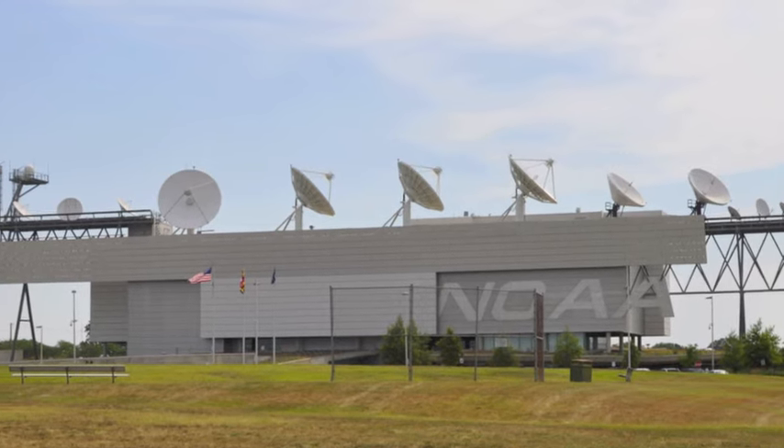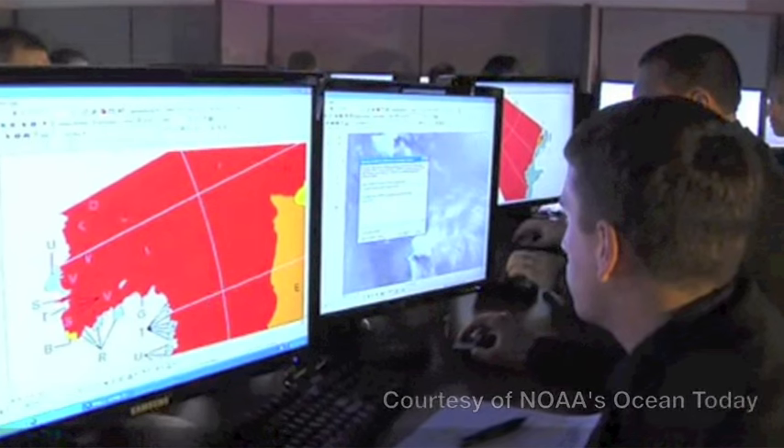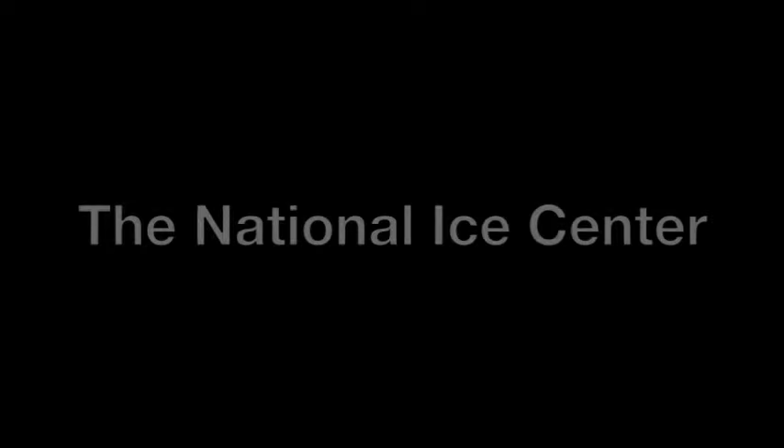And they relay or send that data back to us, to some of our centers. We collect the data, provide it to analysts that look at it and then make an assessment of where the ice is.